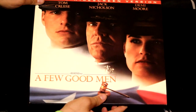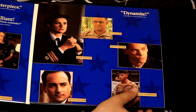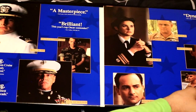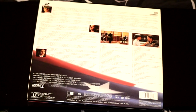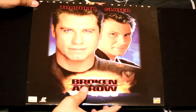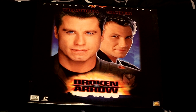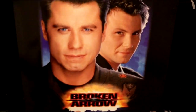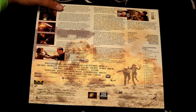Next up we have A Few Good Men — Tom Cruise, Jack Nicholson, and Demi Moore. This one also folds out and features a lot of vibrant artwork. This movie was loved by the critics and is an excellent film. Here's one I'll have to admit went under my radar — it's called Broken Arrow, featuring John Travolta and Christian Slater in this action flick.